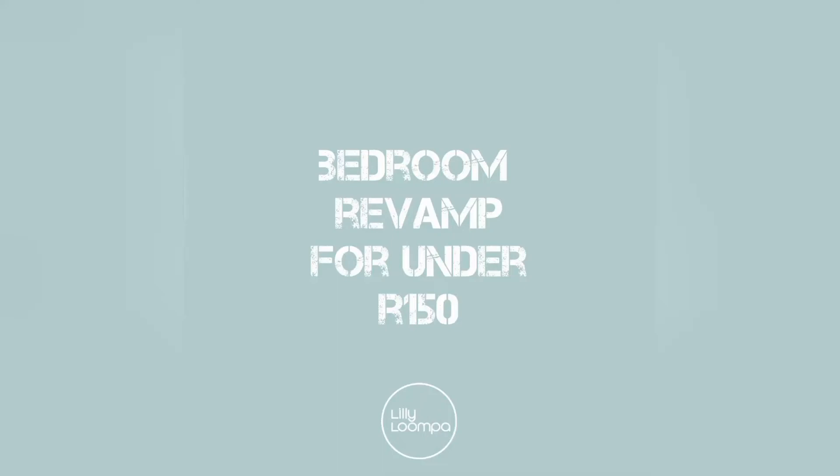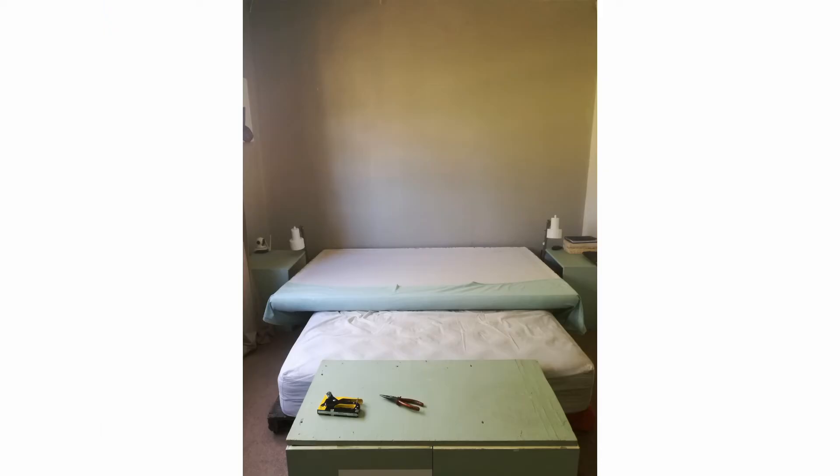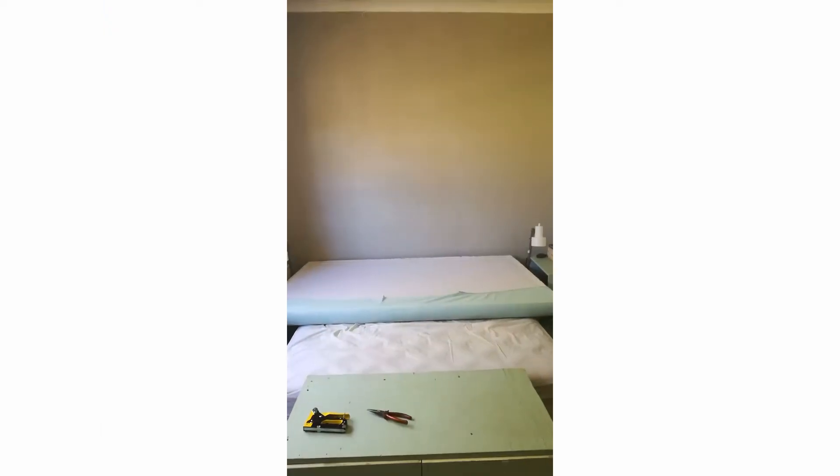Happy Saturday and happy DIY! Today I'm going to show you how I revamped my bedroom for under 150 Rand. This is my old headboard, which I also picked up on a waste dump.